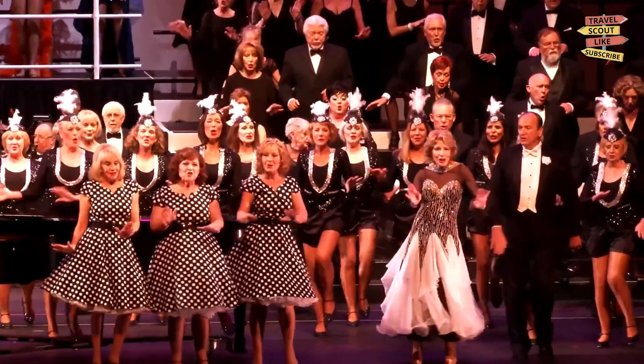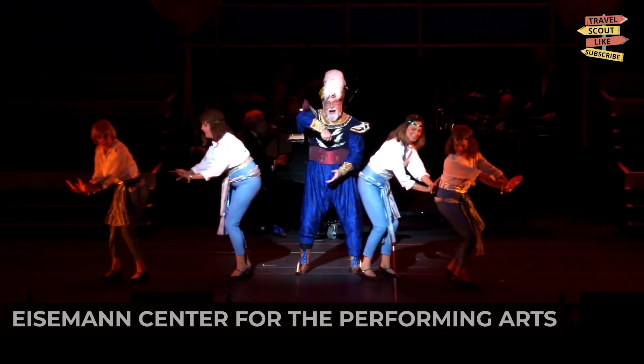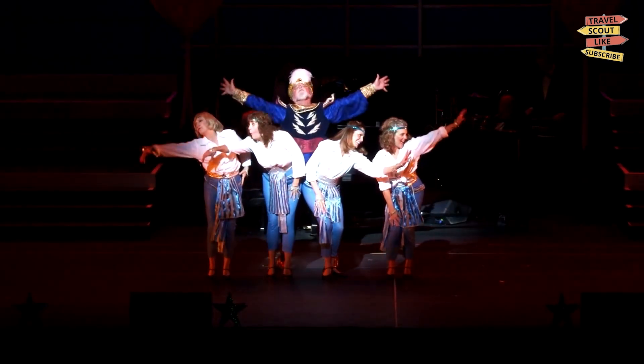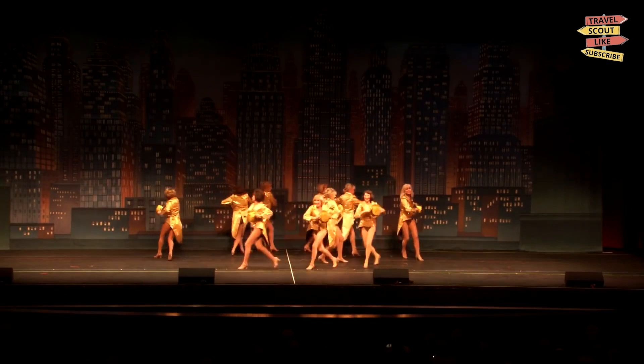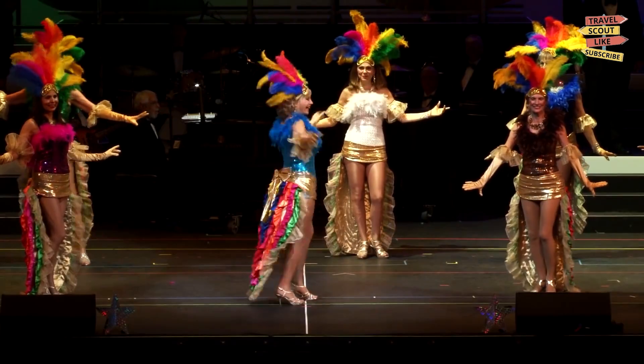Our first stop is the Eisemann Center for the Performing Arts. This cultural venue hosts a variety of performances including concerts, theater shows, and dance performances. Immerse yourself in the world of performing arts and enjoy captivating shows by talented artists. The Eisemann Center is a stage for creativity and entertainment.